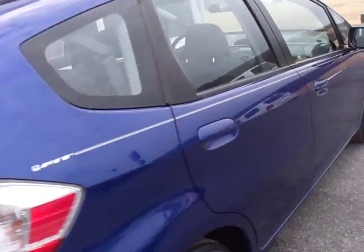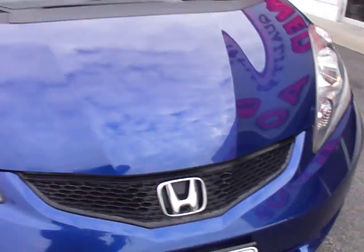Tires are excellent. Got a couple chips back here — can't even really tell because it's a darker color. A little scratch there and a little spot on the front here. This is a nice car.